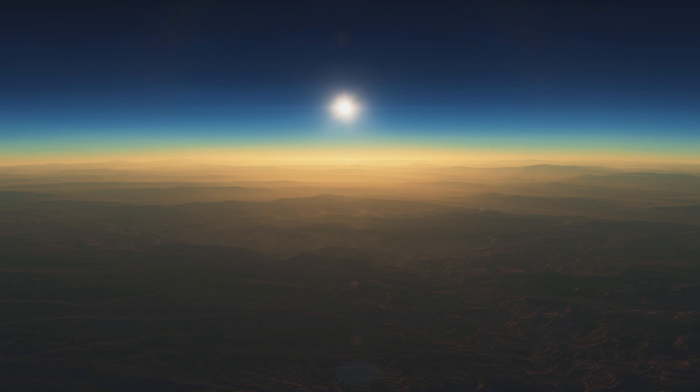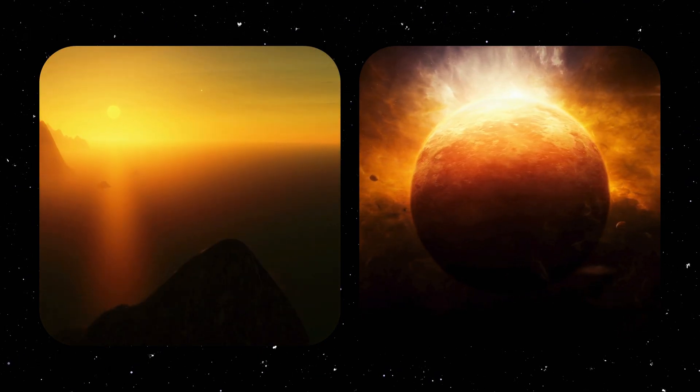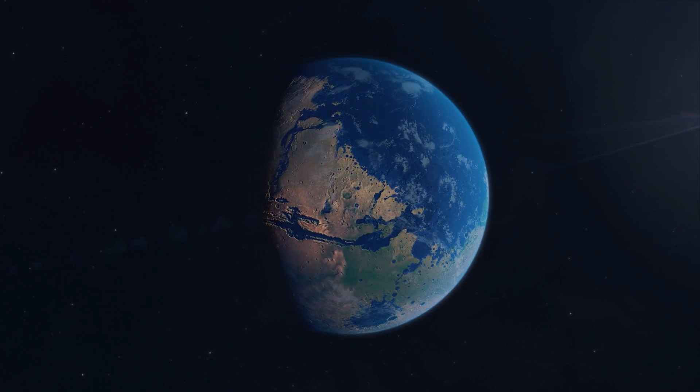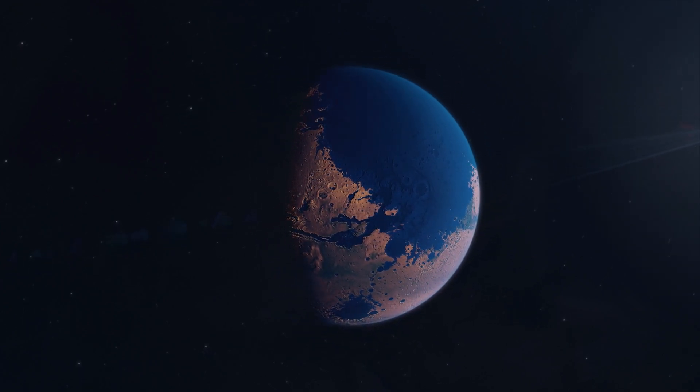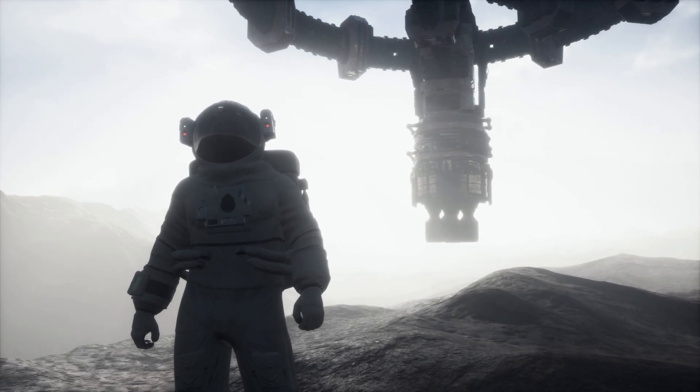Another byproduct of such large size might be an atmosphere thicker than Earth's. This could cause a runaway greenhouse effect, turning the planet into a hell like Venus. However, even if this process started today, it would take millions of years, which, hopefully, is much longer than it will take humanity to get there.